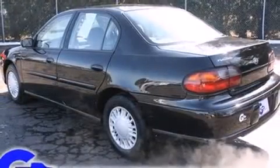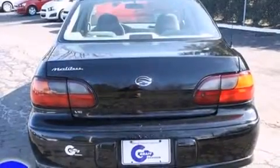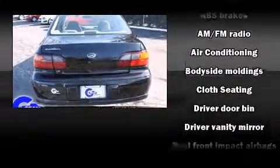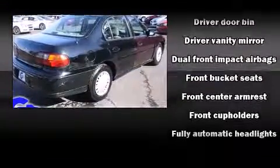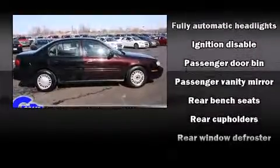Chevrolet prioritized practicality, efficiency, and style by including front and rear cup holders, variably intermittent wipers, fully automatic headlights, and much more. Audio features include an AM-FM radio and four well-positioned speakers.